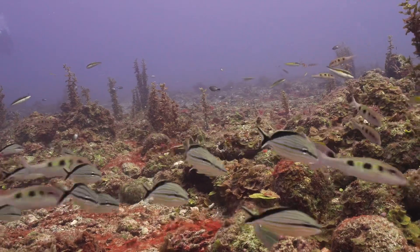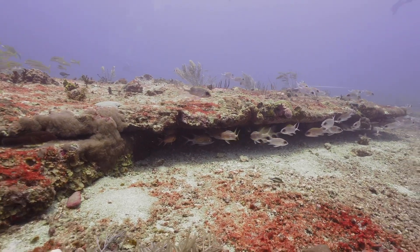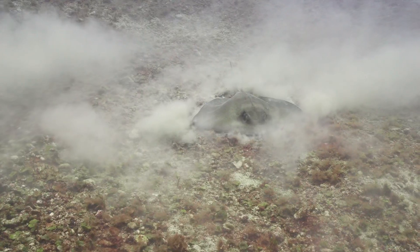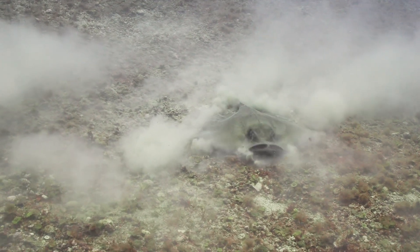It is of paramount importance to accurately document underwater archaeological sites before they are affected by natural processes or human interaction. We are slowly uncovering more of Stacia's lost underwater history, but much still remains a mystery.